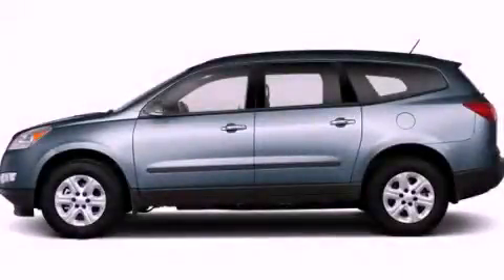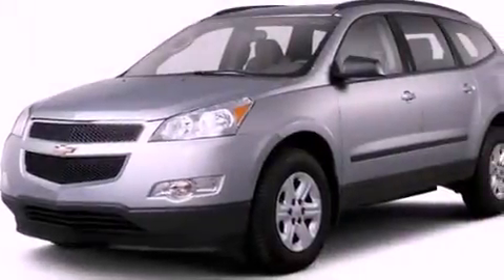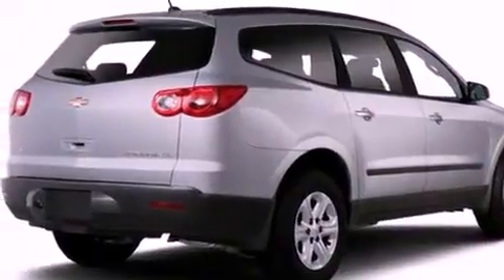This is a brand new 2012 Chevrolet Traverse — functional utility for a modern lifestyle. It has a 3.6-liter six-cylinder engine and a six-speed automatic transmission.